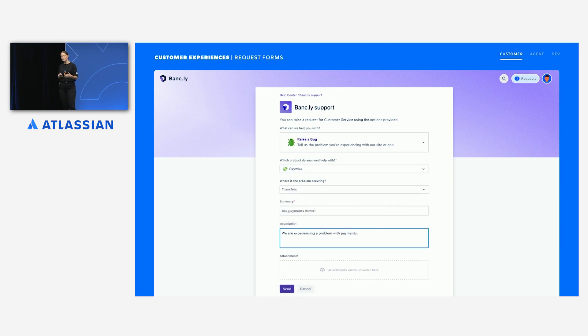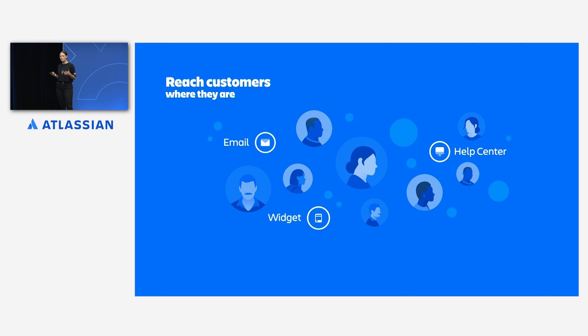Within the form, he is shown a list of Bankly's products and can easily select Paywise as the product he needs help with. Once Paywise is selected, the form dynamically changes so that Omar can select exactly where in the product he experienced an issue — in this case with transfers. Along with the structured information, he can provide a summary and description as well as any screenshots or recordings. In just a few short steps, Omar was able to get convenient support through both an integrated in-product experience and from Bankly's branded help center.